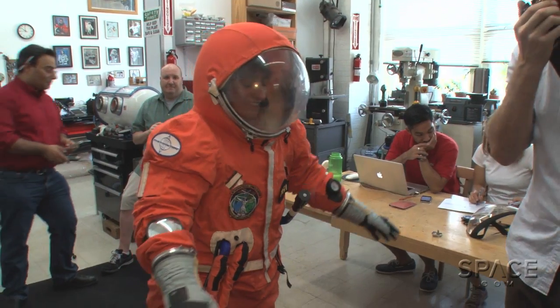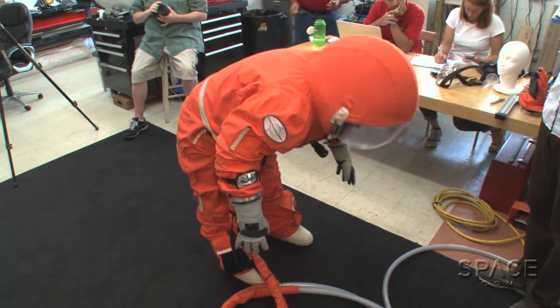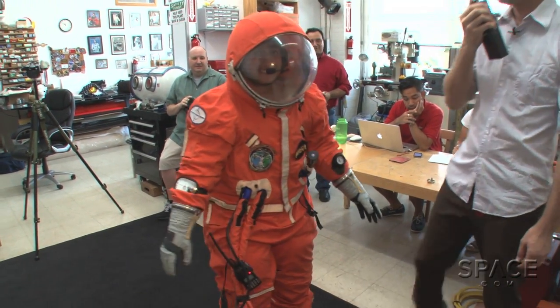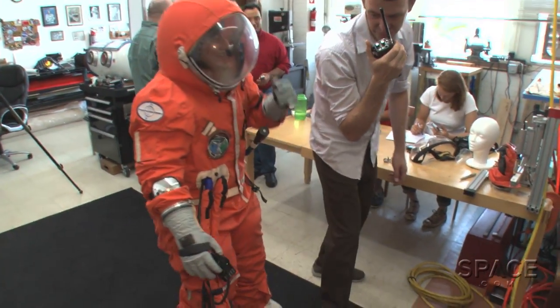They asked if I could touch my toes — I wasn't sure I had the balance, but I tried and managed it. One trick Ted suggested was to get down on one knee, and I could hold on to his shoulder for support.